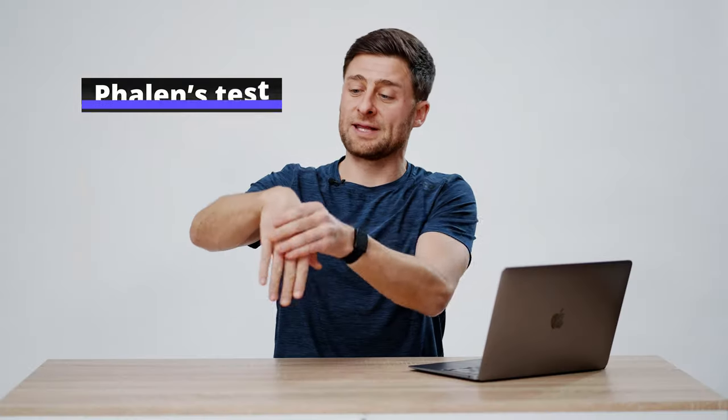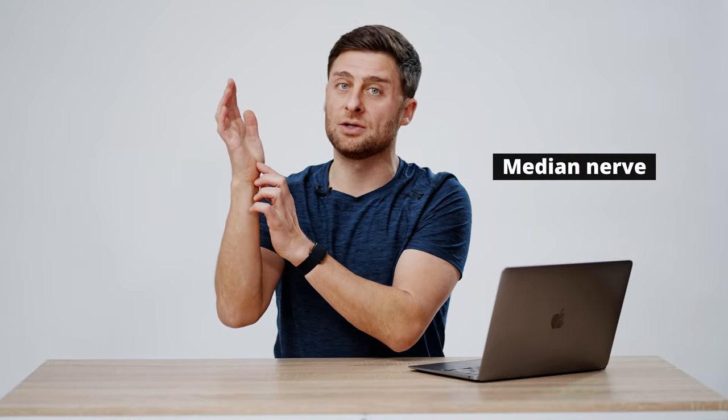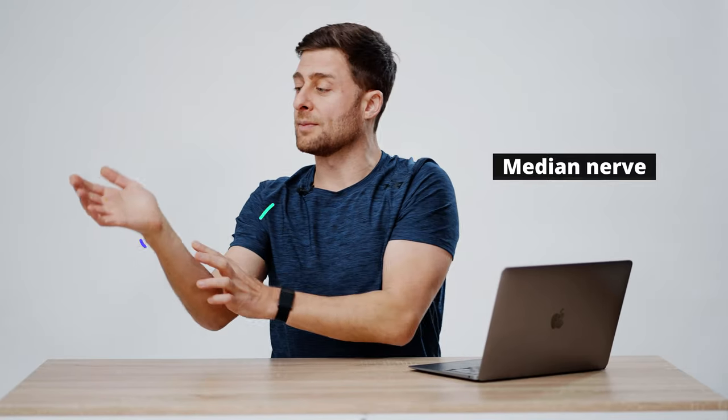The first test is called Phalen's test. Flex your wrists and press them together in front of you with about a five out of ten intensity — you don't want to jam your wrist, but you do want to apply just a little bit of pressure. What we're attempting to do is trigger, if you have carpal tunnel syndrome, some pressure on that median nerve. Your median nerve runs down your arm and passes through your carpal tunnel, and if it is impinged — pinched or pushed upon — it can cause pain in and around your wrist, down into your thumb, index, middle finger, and even part of your ring finger, causing numbness, tingling, pain, or weakness.